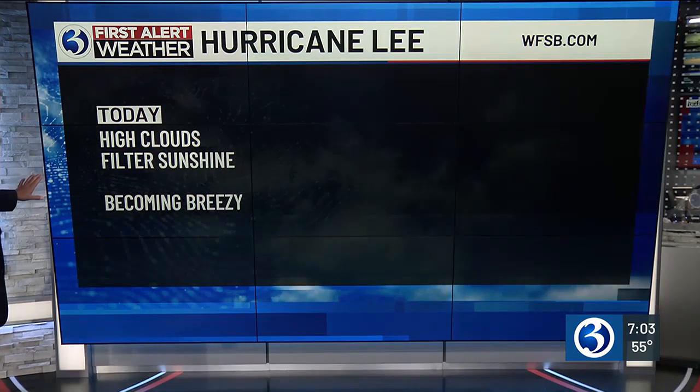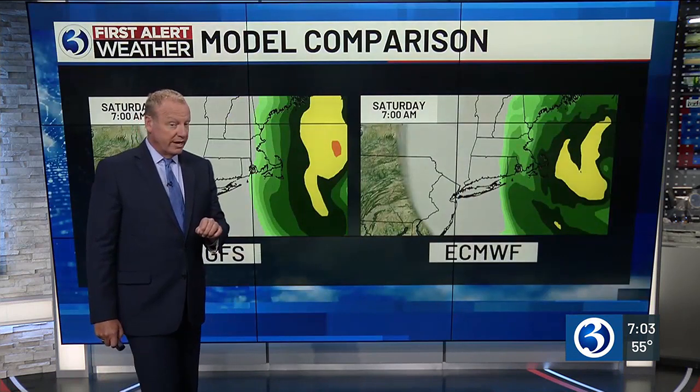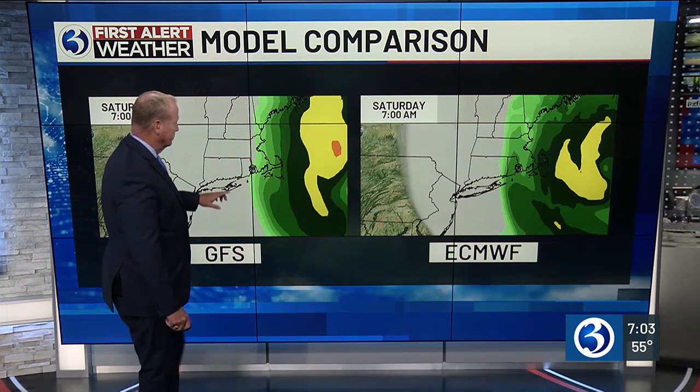High clouds today, filtered sunshine, becoming breezy tomorrow morning with a shower chance in northeast and southeast Connecticut, winds gusting 30 to 40 miles an hour. That could bring some isolated power outages and maybe bring a couple of trees down. So keep your eye out — if you have trees with compromised root integrity due to all the rain we've gotten, just keep an eye on things. We're giving you that first alert as well.